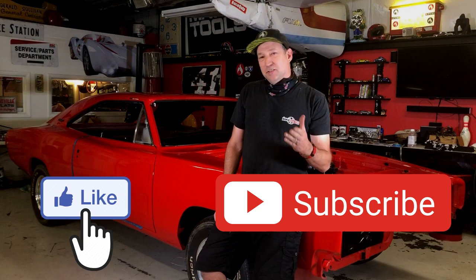Have you watched the Rot Wheels episode on the Rot Runner? Well, if you haven't, click here. So come on.